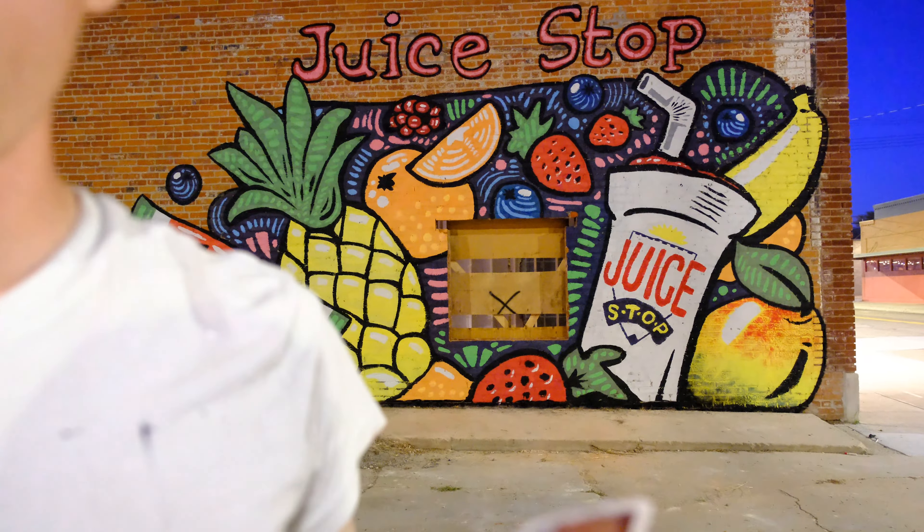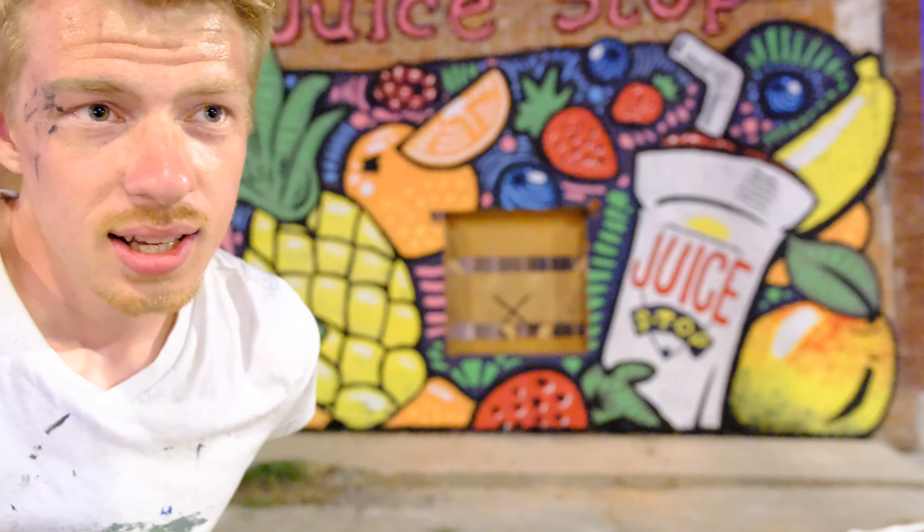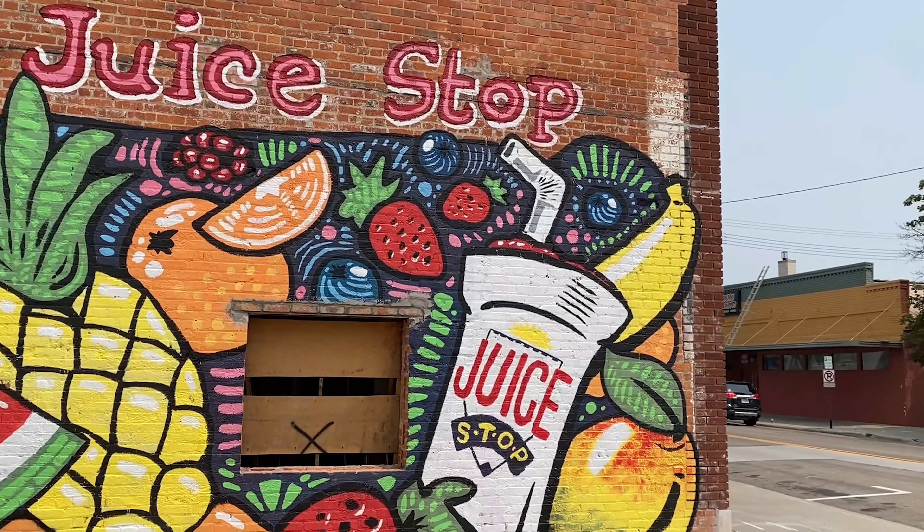I think it turned out pretty good regardless. What do you think guys? I think it looks sick! Thank you, I think it just looks — thank you!